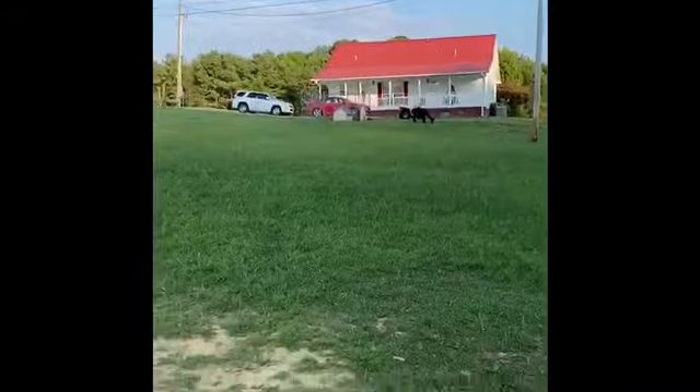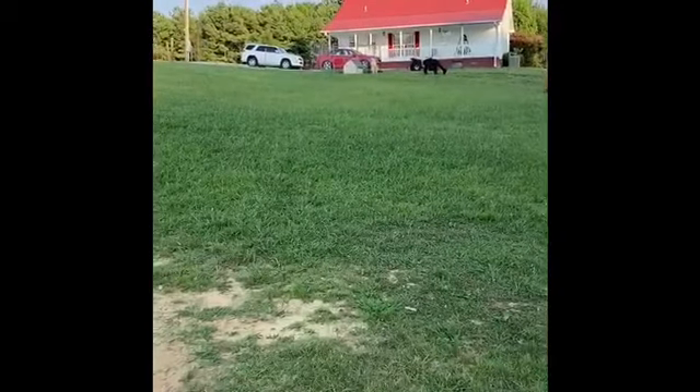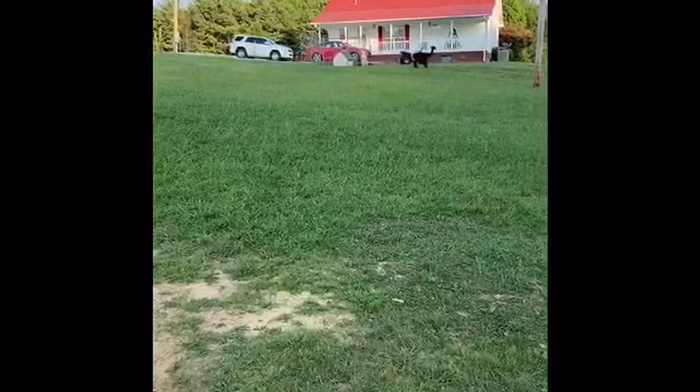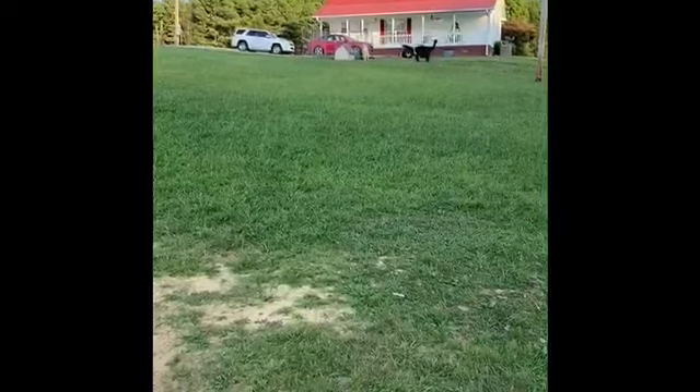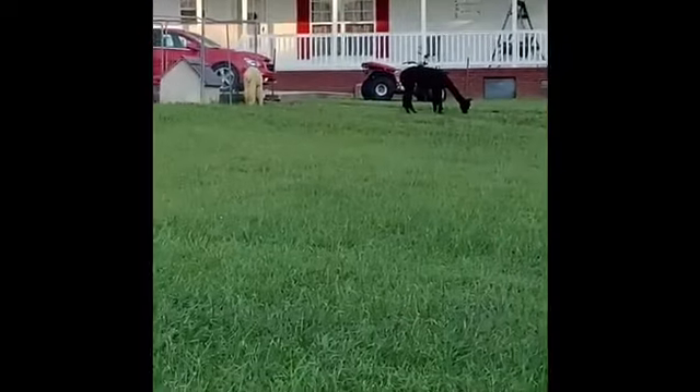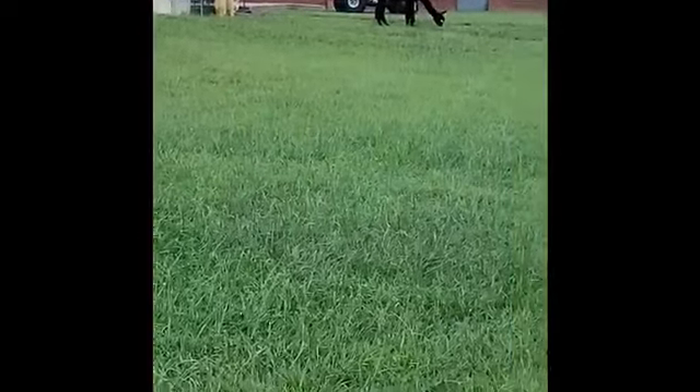Hey boys and girls, this is Mrs. West. I'm starting off showing you my animals — check them out. The dark one out there is Tina, and the white-looking one closer to the fence, her name is Coco. These are my son's alpacas.